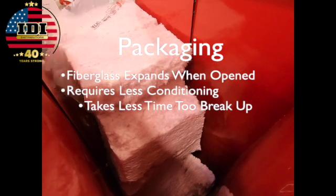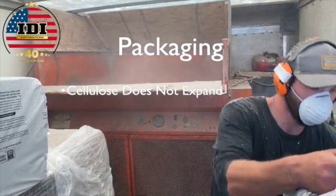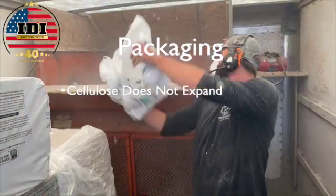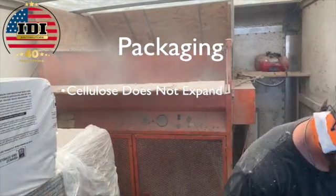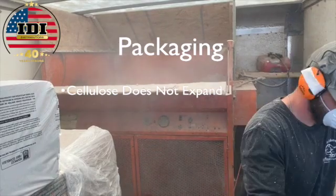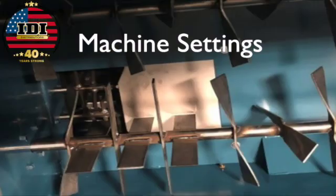Because fiberglass self-conditions, it requires less time in the machine. Cellulose, on the other hand, does not expand when the bag is opened — it goes in in large chunks and tends to make a lot more dust as it breaks up.